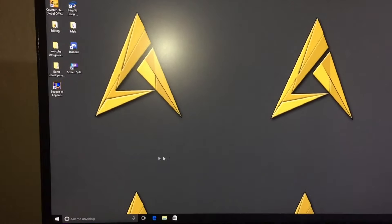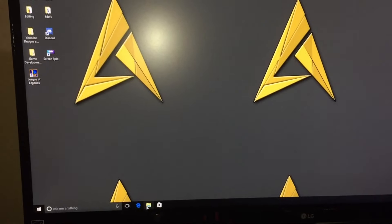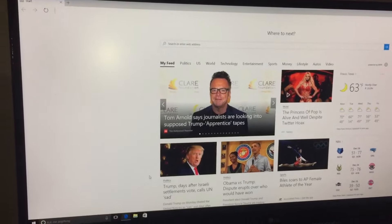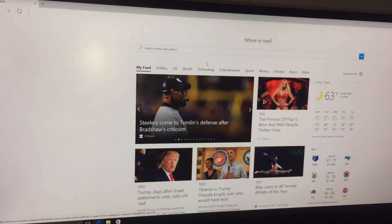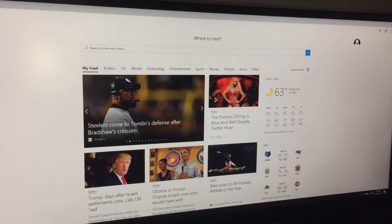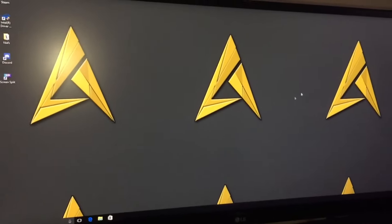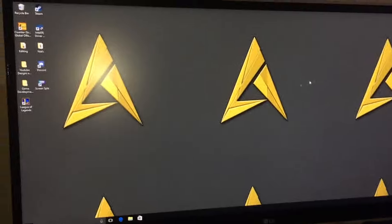Next up I got my gaming monitor — this is an insane monitor. It's a 21 by 9 aspect ratio monitor, so it's a lot wider at 2560 by 1080, which is absolutely insane. Gaming on this is super cool and video editing is going to be amazing. It's an LG with a 2 millisecond response time — just a super amazing monitor, I'm super happy I got this.